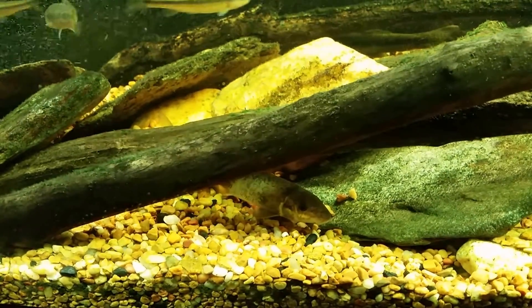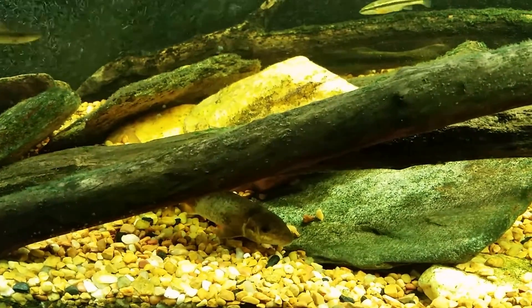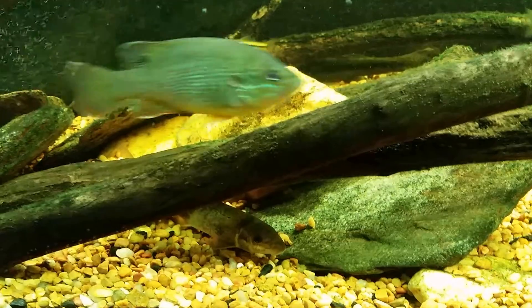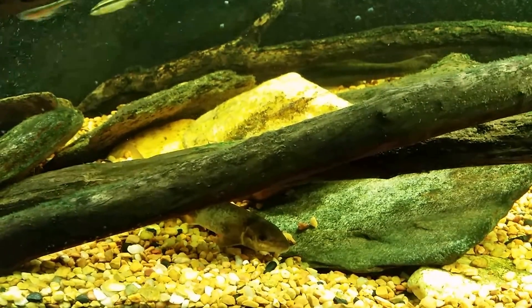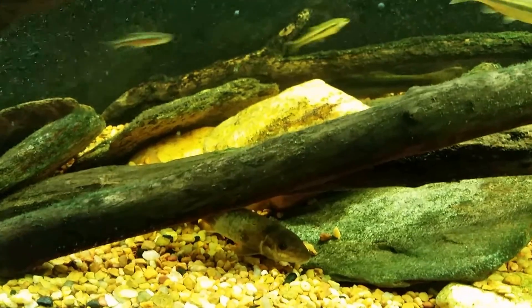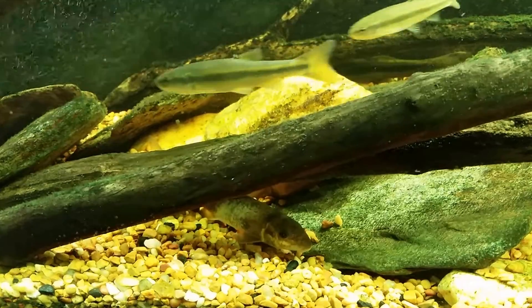Another one of my viewers sent me a link to a northern hog sucker, and when I looked at the northern hog sucker I realized that as much as it might look like the central stone roller, it is definitely not. The markings, the mottling, and even the shape of the mouth — I had never heard of a northern hog sucker before.